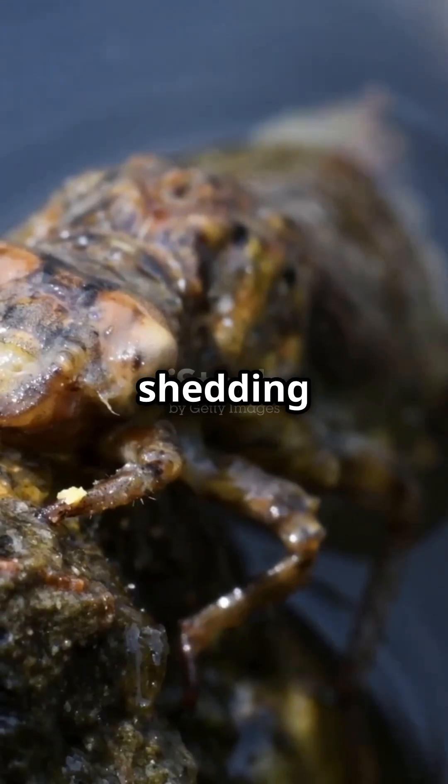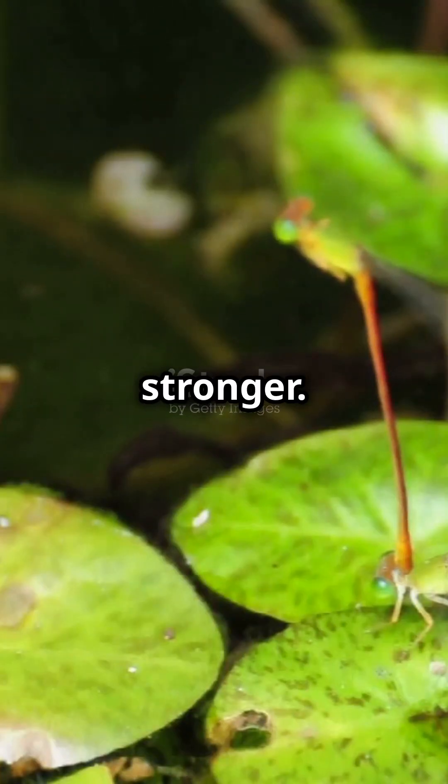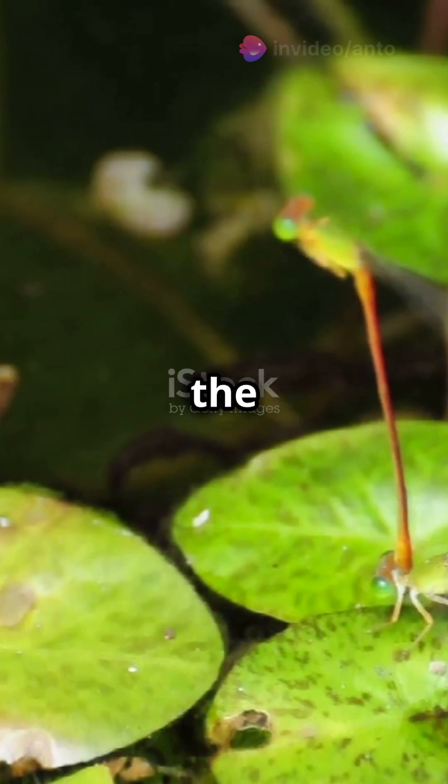They molt several times, shedding their skin to grow bigger and stronger. When the time is right, the mature larvae climb out of the water and latch on to a plant.